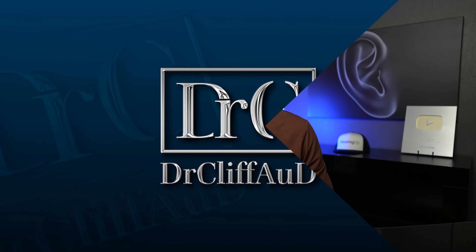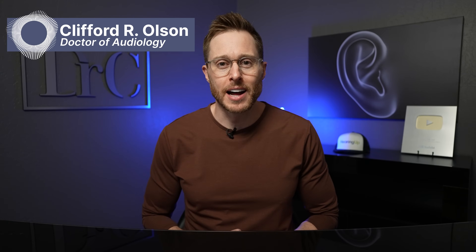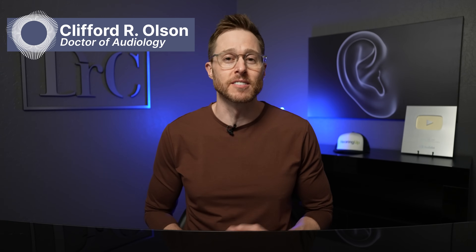This has to be the closest thing that we've seen to a tinnitus cure ever. Hey guys, Cliff Olson, Doctor of Audiology and co-founder of Modern Tinnitus in Scottsdale, Arizona. And in this video, I'm talking about the new TENT-A3 clinical trials that just took us one step closer to finding a cure for tinnitus.